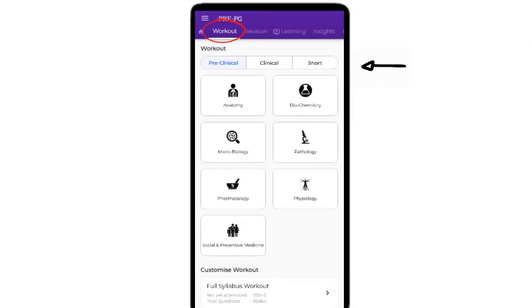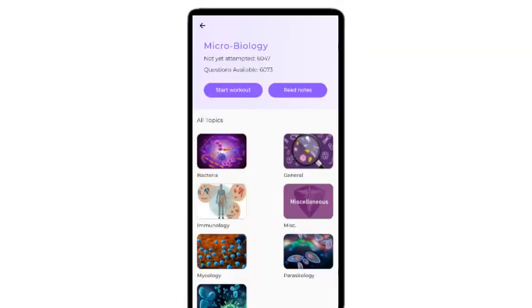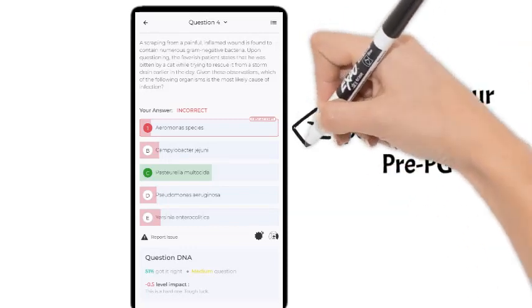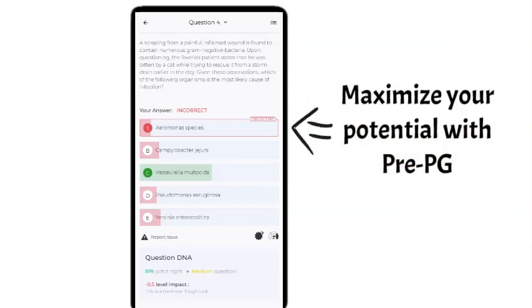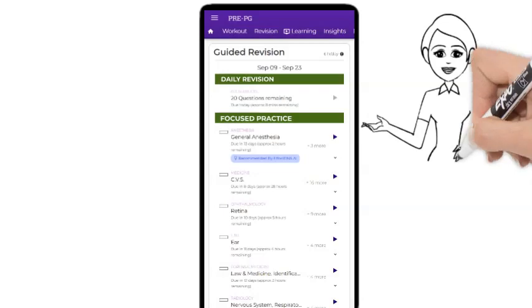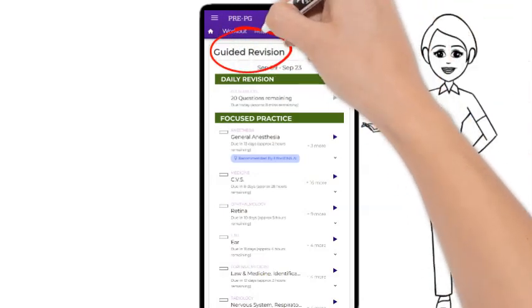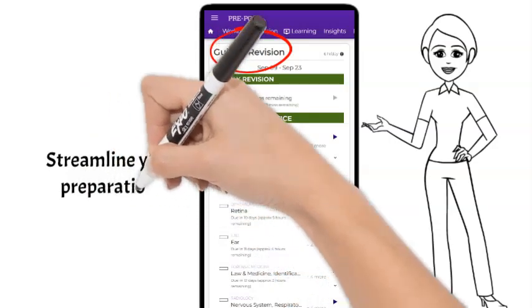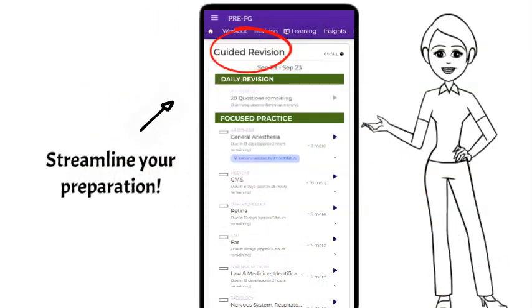Make sure to practice from all subjects and topics for some time so that our algorithm can get a general sense of where you are weak and where you are strong. Once we have gathered data from your initial practice, the guided revision feature will start functioning with full efficiency to streamline your efforts towards the most impactful areas.